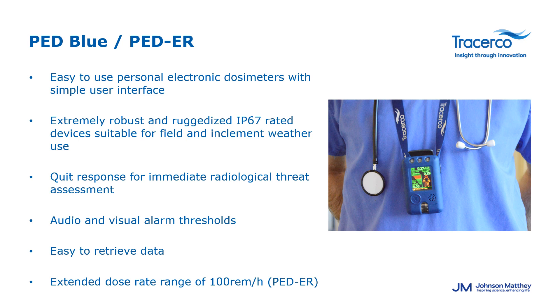The PDER is suitable for personnel working in radiography and first responders. It is a rugged, robust, lightweight, and easy-to-use personal electronic dosimeter for monitoring, measuring, and managing radiation exposure. With an extended dose rate range of up to 100 rem per hour and a large, clear display with an intuitive graphical user interface, the PDER provides a reliable dosimetry management solution. The device is designed to keep things simple — an easy menu system and one-touch operation can be operated with minimal training.